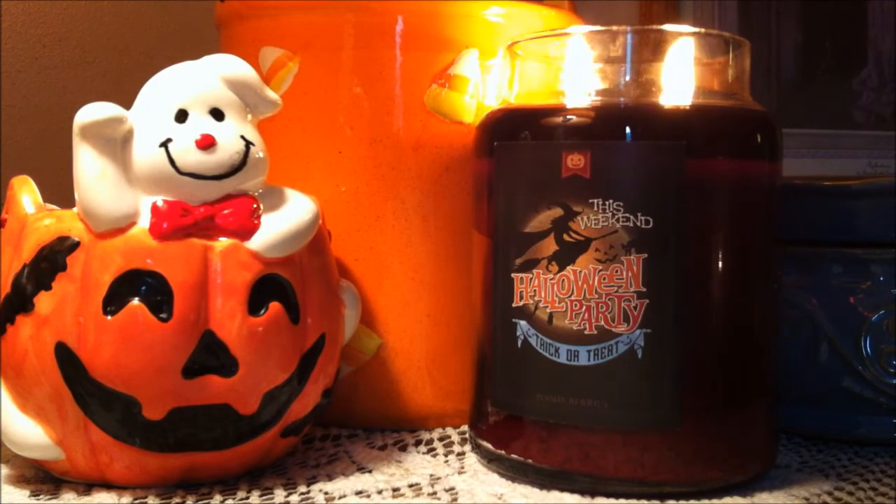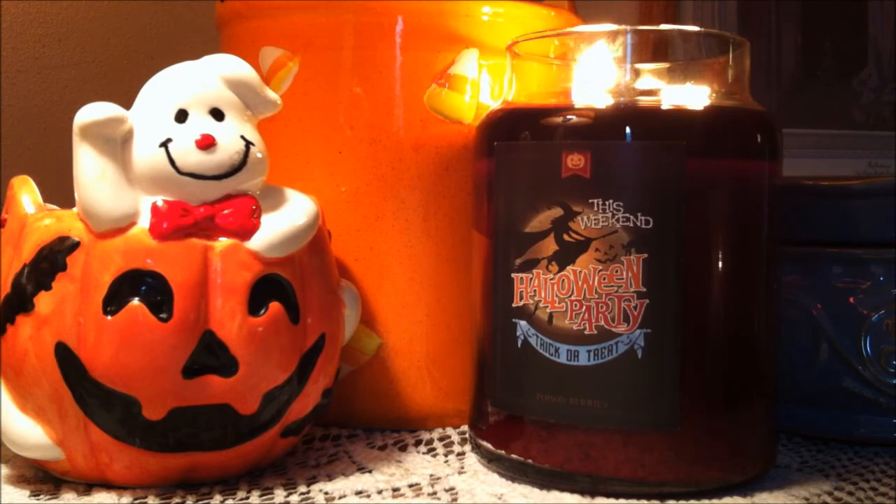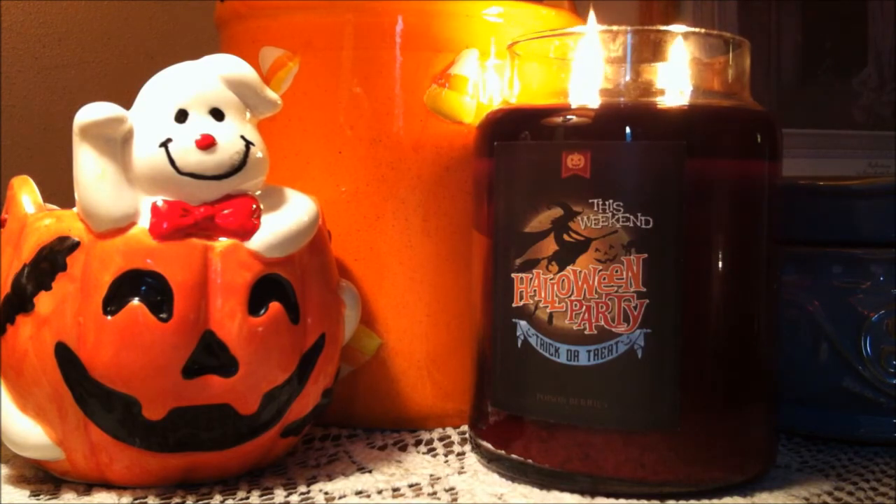If you guys have this candle please leave a comment down below. I would like to hear your thoughts on it and thank you guys so much for watching. Please don't forget to subscribe and thumbs up this video and stay tuned for more reviews. Have a good day everybody, bye-bye.